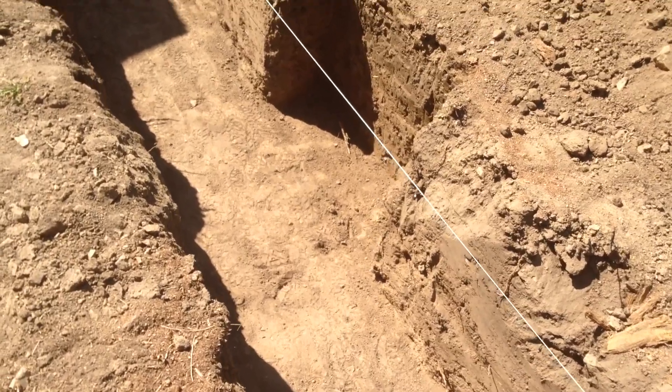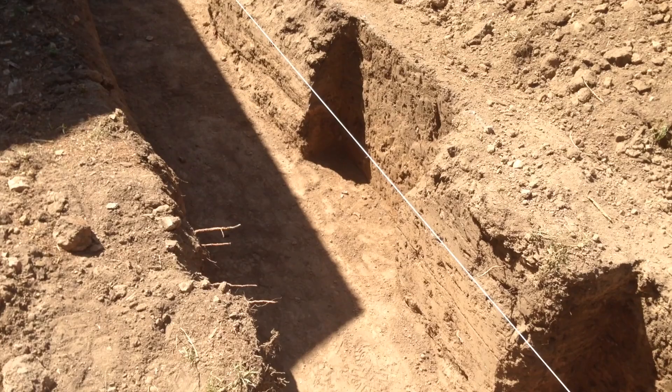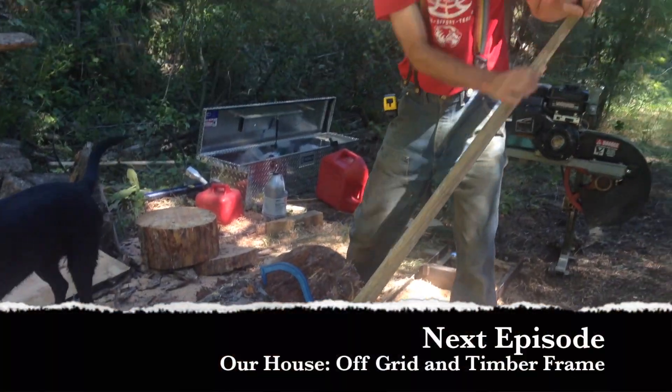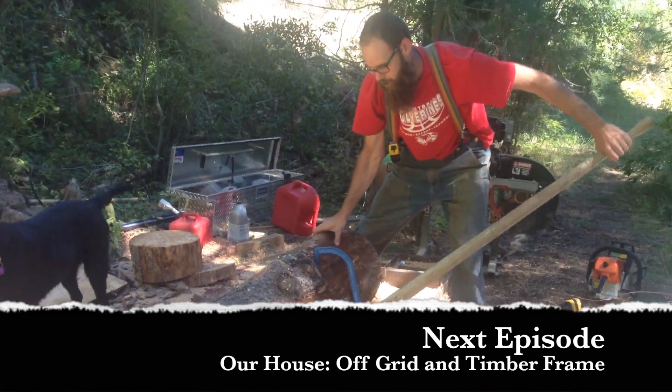Under each post of our post-and-beam house, there's a large concrete pier, so the trench needs to be a little bit bigger than where just the stem wall is. Tomorrow I go back to milling lumber — there are still some pieces I need in order to cut the joinery for the frame.